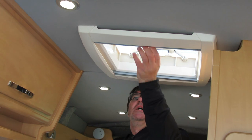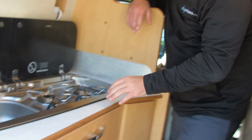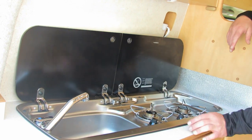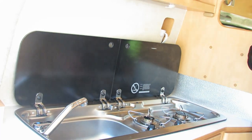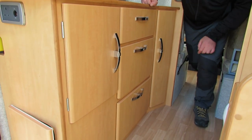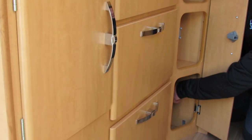Above us we have a pop-up skylight with fly screen and blind. We have a two-burner gas hob, which is really ideal for a camper van this size, and also a cold tap feed. One thing I always look for in motorhomes is how easy it is to fix things, and we do have a pressure pump underneath here which is easily accessed in case of any problems.